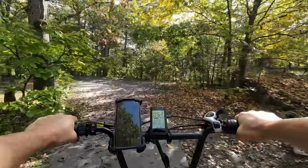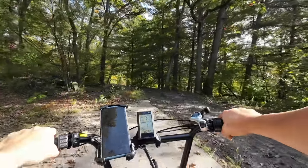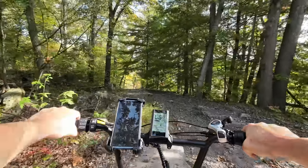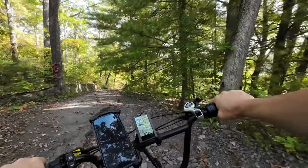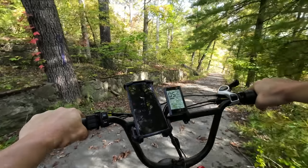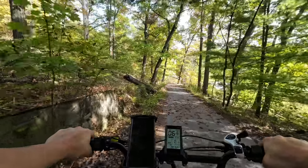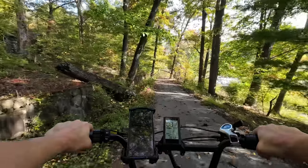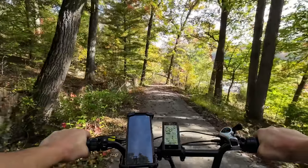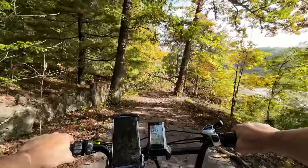Heading down this road now, it's going to bring us right down to the beach area, known as Sandy Beach. It was a very popular swimming area — it had slides, a pool house, and even slides out in the water. It was a perfect place to come and cool off on those hot summer days here in Pennsylvania.